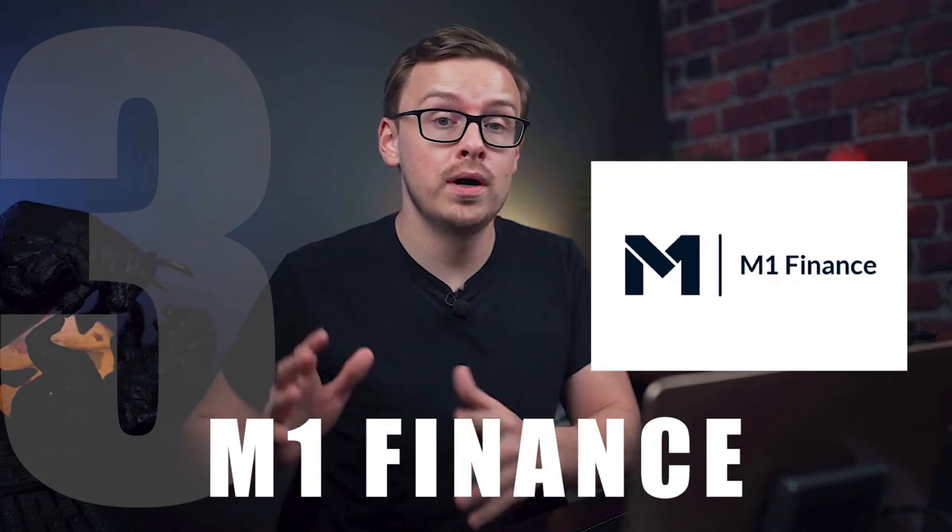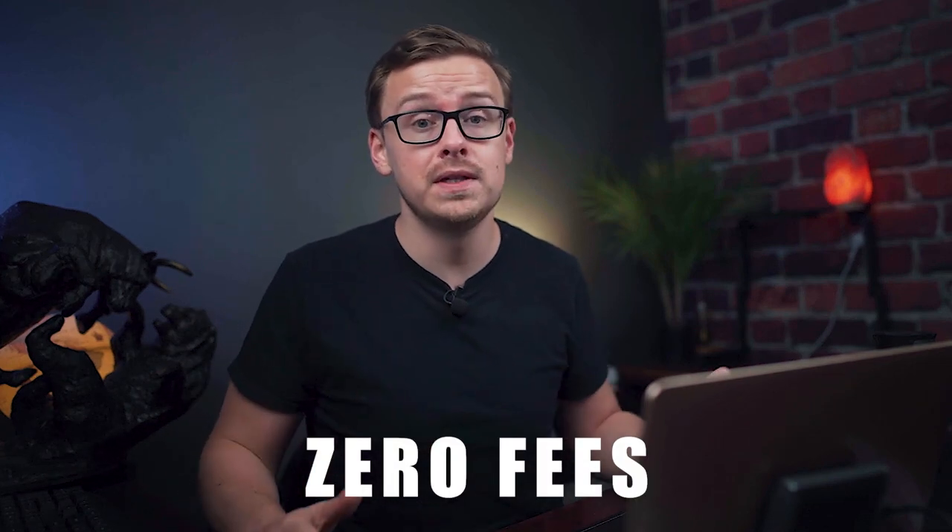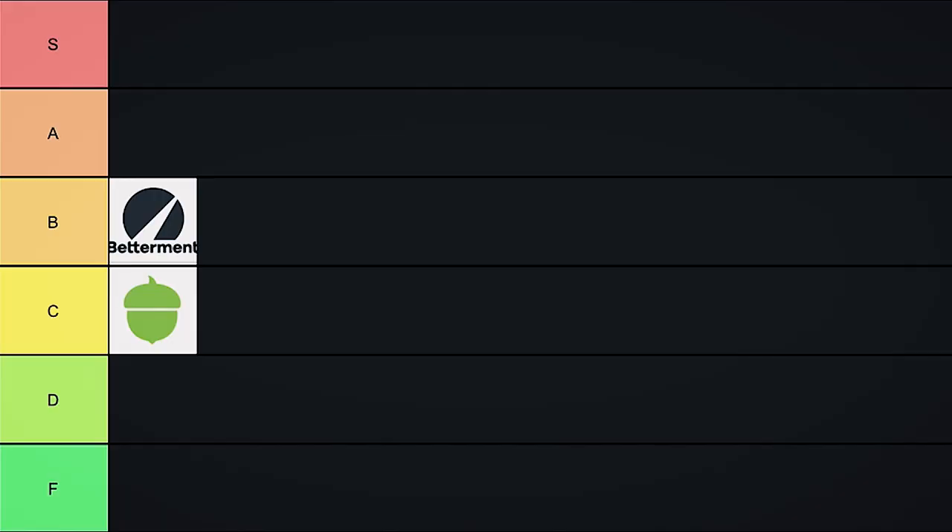Next on the list is M1 Finance. M1 is sort of a robo-advisor and brokerage hybrid — a good combination of automated investing so you don't have to spend too much time on it, while also having a little more control over where your money goes. They have pretty much zero fees on their platform. I used M1 Finance and really liked it — I think it's probably the best robo-advisor. I liked it so much that I actually moved my Roth IRA over from Fidelity into M1 Finance just because of how hands-off it is. M1 Finance is going into S tier — S for shares are bought automatically.